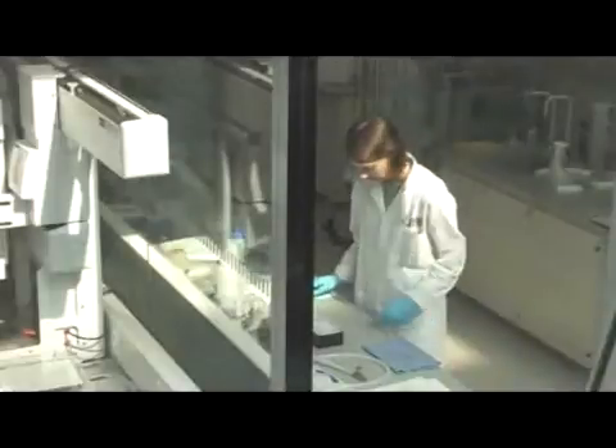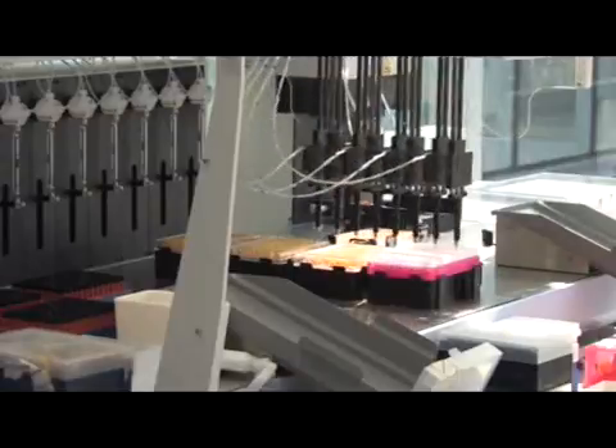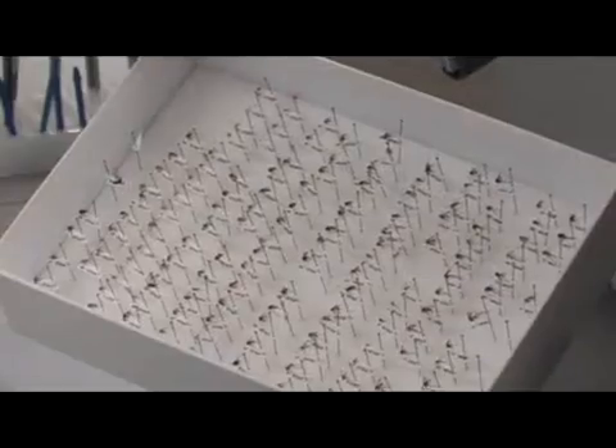We haven't actually set up labs to be demonstration labs — these are real working labs with real working scientists in them, so that the scientists aren't on show like an exhibit. This is them going about their daily work, and that's quite important for the museum because it's about doing the real thing: real specimens, real science, and real scientists.